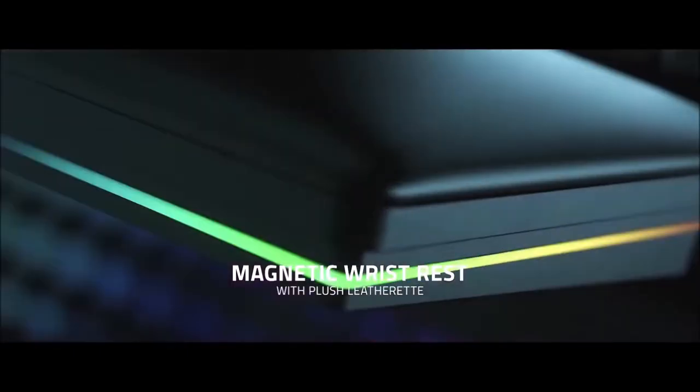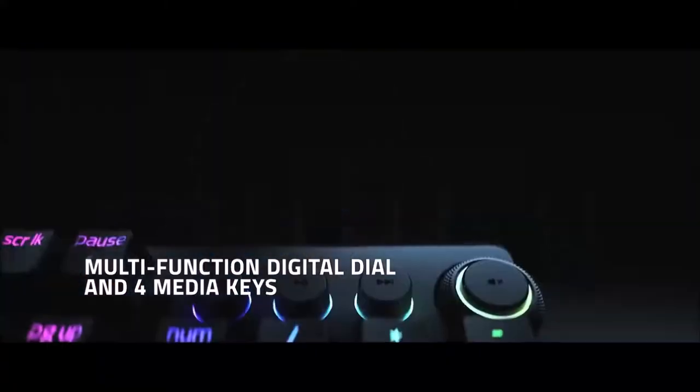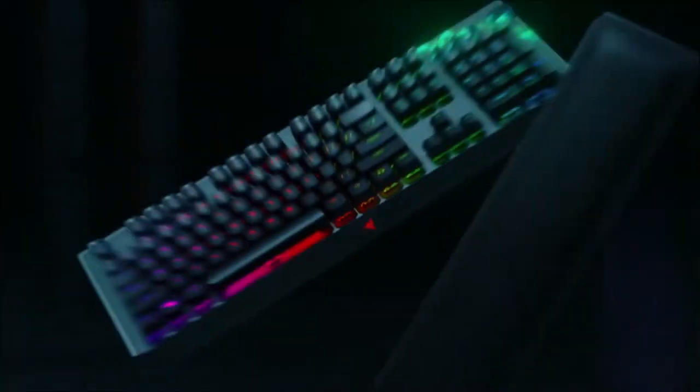In addition to all that, the Huntsman V2 Analog offers the standard range of functionalities of all other Razer keyboards, including a customization software suite and RGB lighting. It's very expensive, but it's definitely worth it.